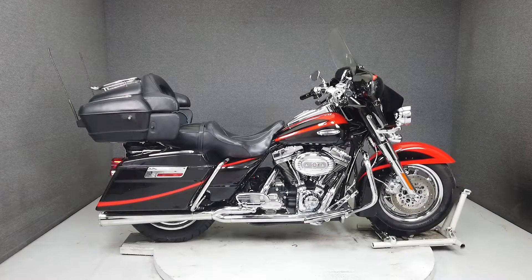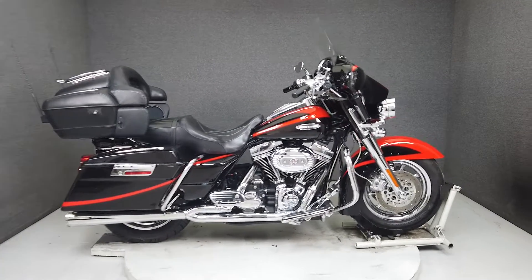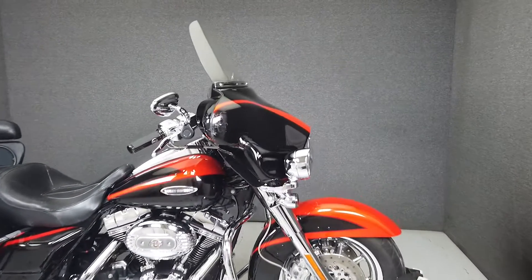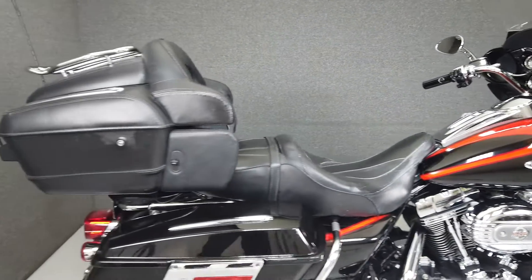Hey everyone, this is Keegan from National Powersports. Today we're taking a look at this 2007 Harley-Davidson Screamin' Eagle Electra Glide Ultra Classic with 69,695 miles.